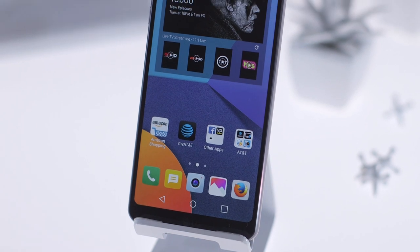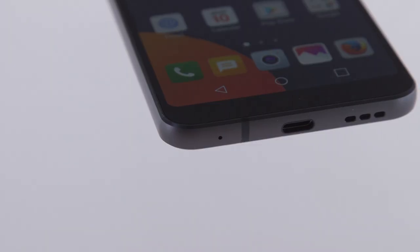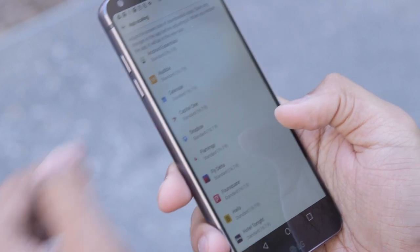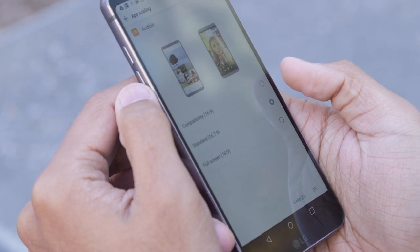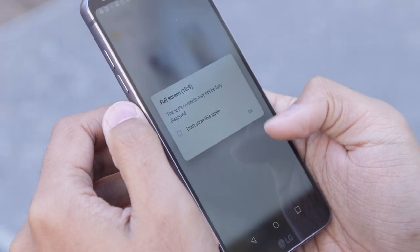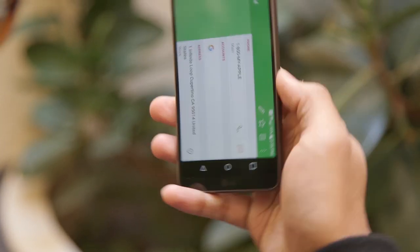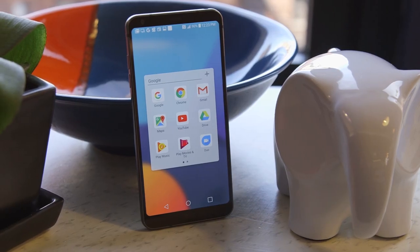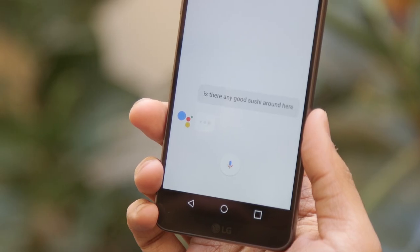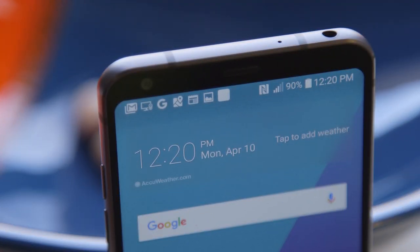The software situation is pretty much what you'd expect. The usual LG interface is painted on top of Android 7.0 Nougat, and it really hasn't changed that much since the G5 and the V20. A few changes had to be made to accommodate the screen though — they give you the option to change how apps are scaled to fit on the display, and LG also tweaked a few of its core apps like the calendar and contacts list to display even more information when you rotate the phone. And since LG is pretty cozy with Google, the G6 was, at least for a while, the first non-Pixel smartphone to get the Google Assistant, which works just as well as on the Pixel.